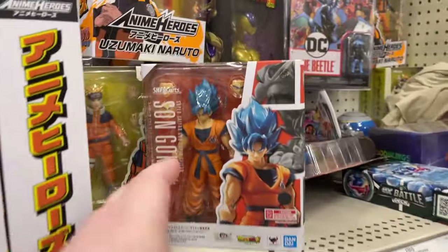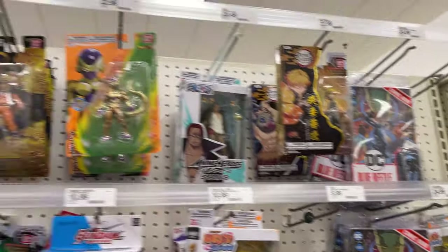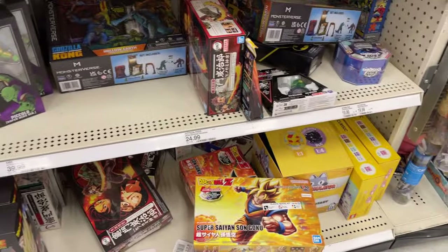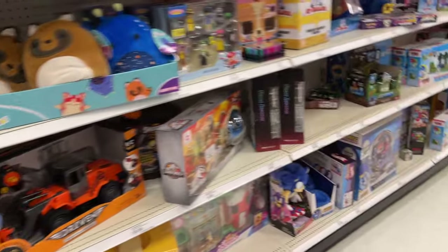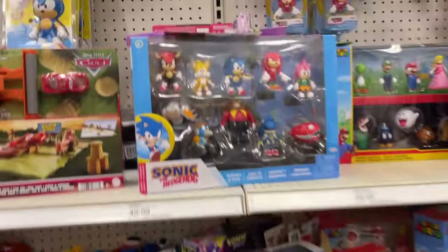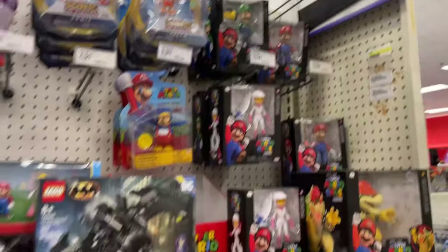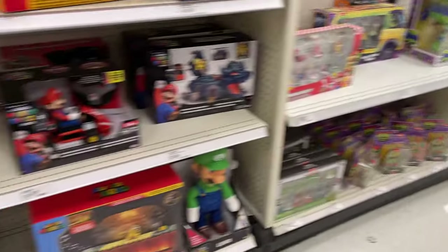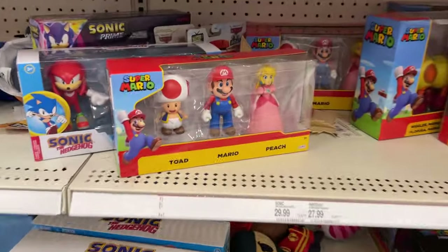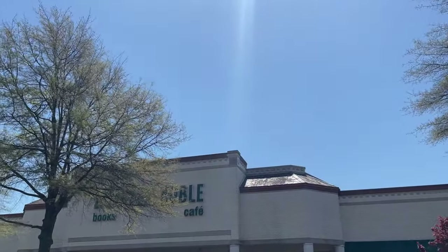There's some more Star Wars. Got some figure arts here. Got some model kits. All the Pokemon. Sonic. And some Mario. That might do it for this Target run — some of our Ray Road targets at Nana. The Holothon — so we're going to break it up.